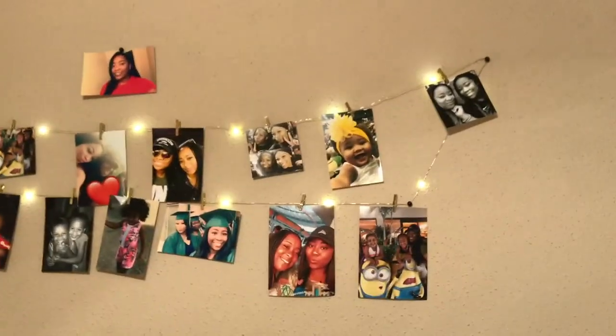I got this comforter from Walmart. And this blanket — as you see in the thumbnail — it had little fur balls on it, but as I washed them they came off. The ends don't have the fur balls anymore. These are just pictures of my family and my best friend and my nieces.